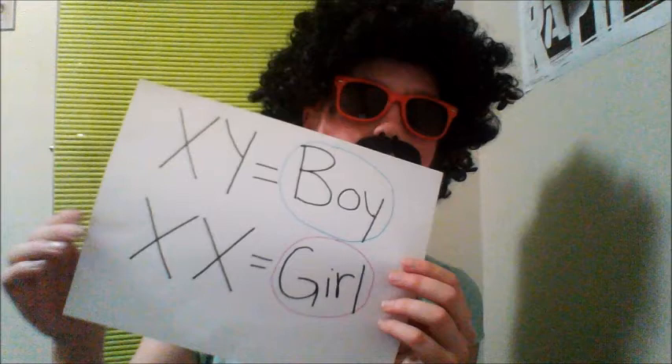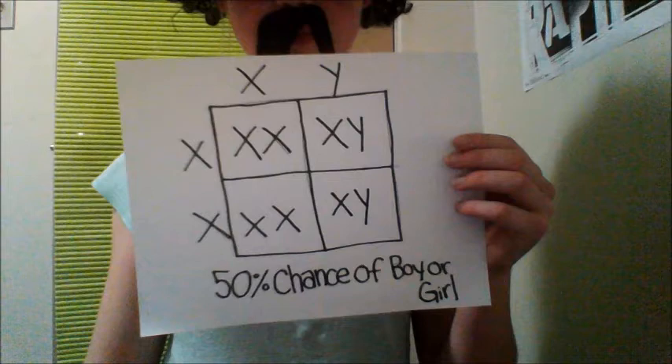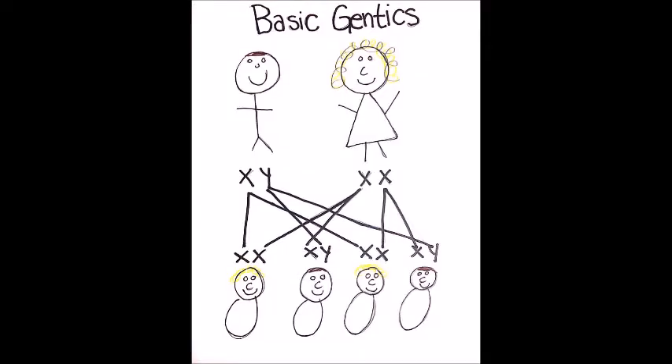Boys have an X chromosome and a Y chromosome, while girls have just two X chromosomes. A child gets one of the two X chromosomes from the mom, and either an X chromosome or a Y chromosome from the dad.